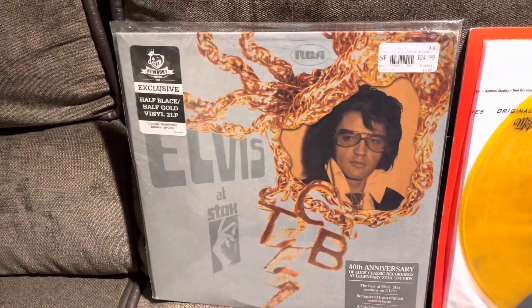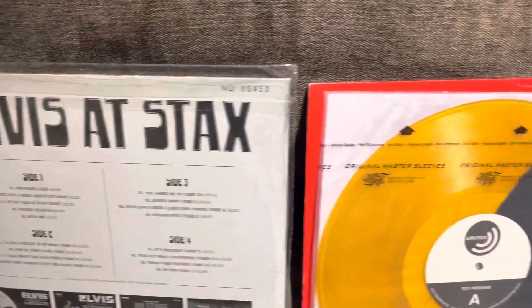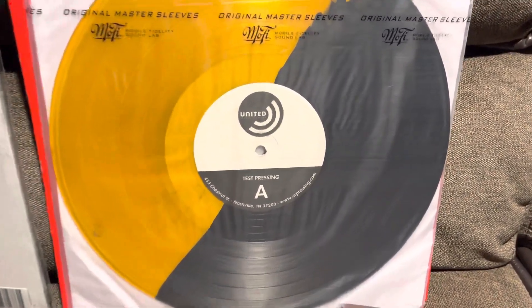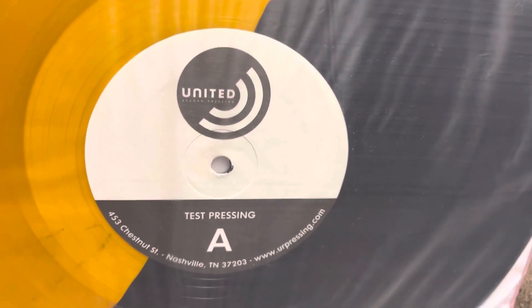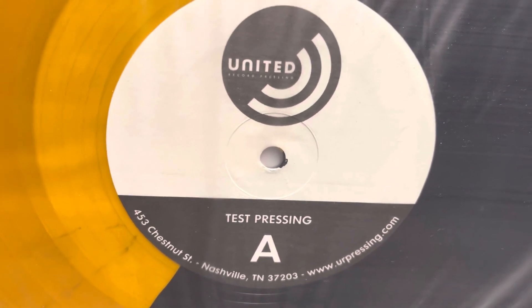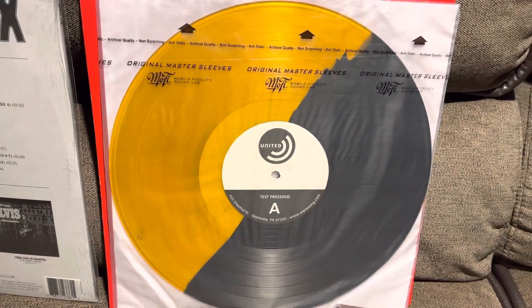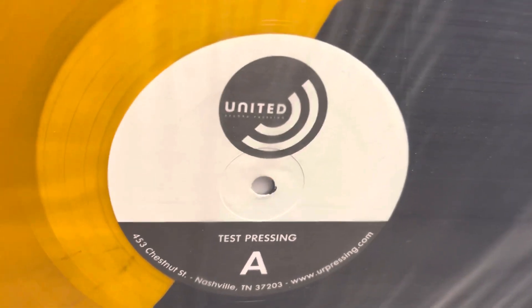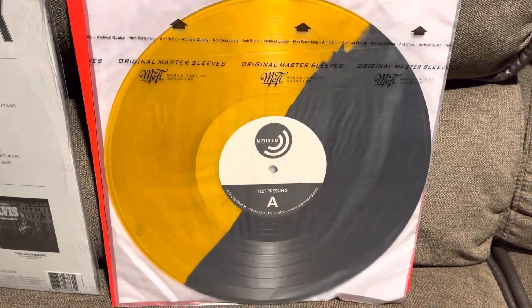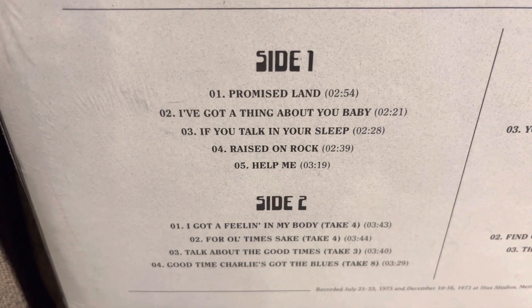Next to this album, which is actually still sealed — and I will show you that on the back — this one is actually numbered 00453. Next to it, we have a test pressing. When you want to talk about limited edition, this is the epitome of limited editions, because this is what you would call a test pressing. There were very few of these made — less than 10. This test pressing is of record one, side one and side two.